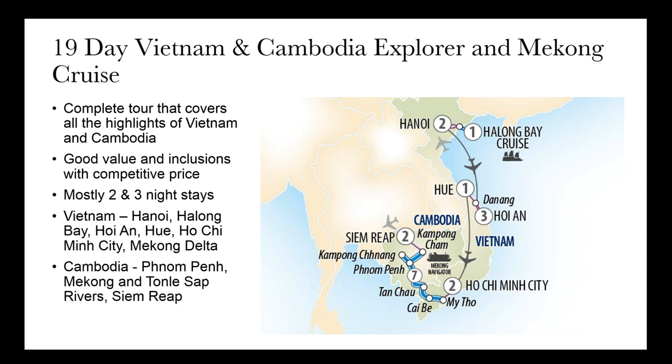Our flagship itinerary is the 19-day Vietnam and Cambodia Explorer and Mekong Cruise — our longest, featuring everything you'd want to see. It starts with two nights in Hanoi, then drives to Ha Long Bay for a cruise, flies down to Da Nang for three nights in Hoi An, goes to Hue for a night, flies to Ho Chi Minh City, then boards the seven-night Mekong cruise before finishing with two nights in Siem Reap. Mostly two and three-night stays — a well-paced itinerary covering all the highlights.